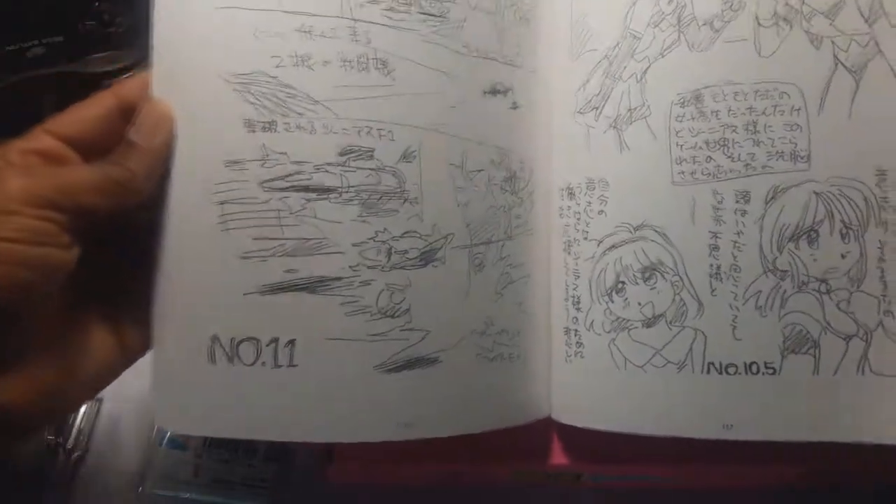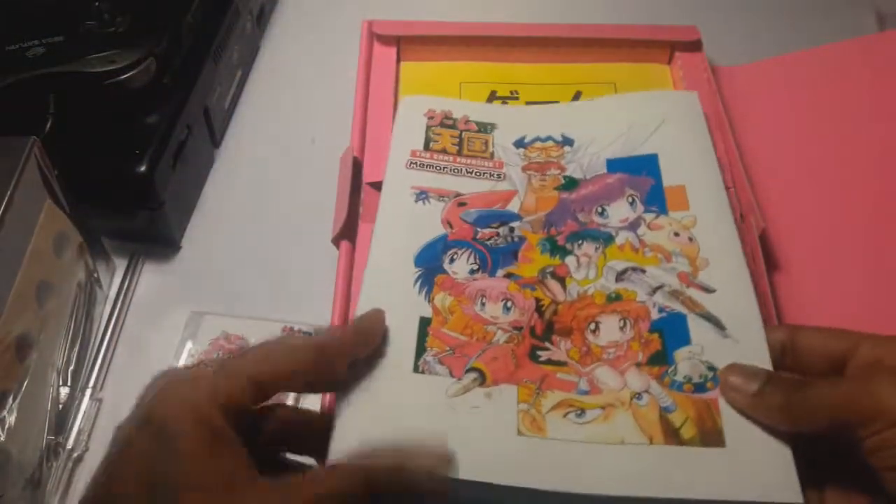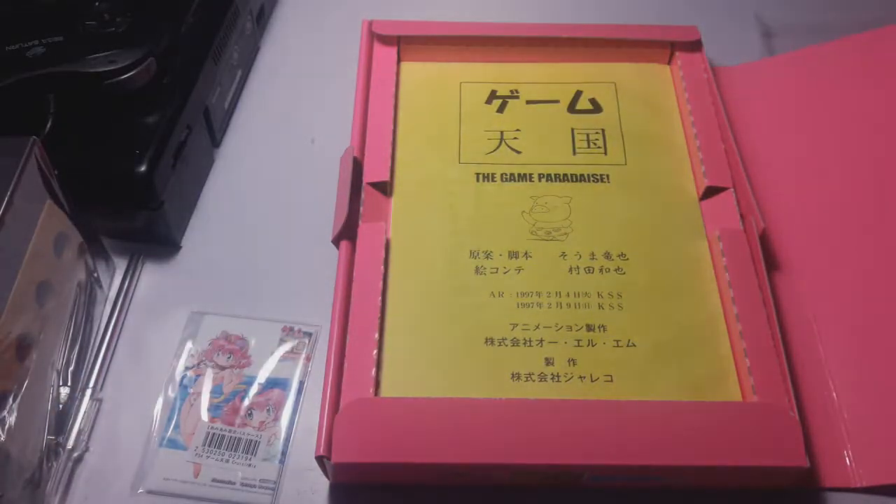I wish that a lot of limited editions stateside kind of put this kind of pride into their packaging. Usually they just kind of package it up with like a soundtrack, and occasionally you get a figurine or statue. I think the last statue that I really did like but never purchased from an American release was The Witcher 3 — I thought that was a pretty cool limited edition release.